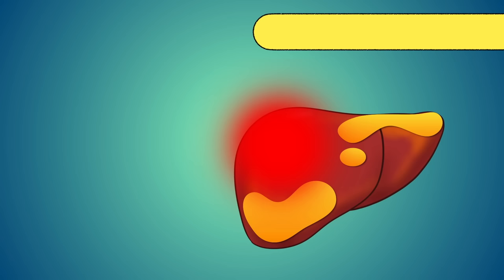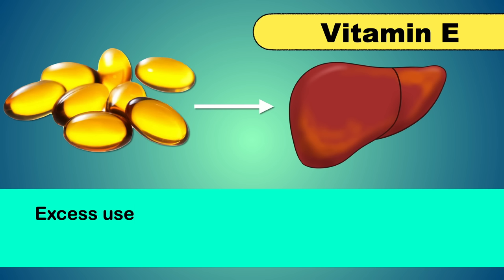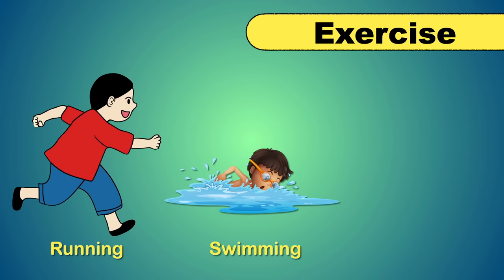Vitamin E acts as an antioxidant and is very helpful to reduce liver inflammation and excess fat. However, excess intake of Vitamin E is harmful as it is a fat-soluble vitamin. The recommended dose is 800 units per day, and it is better to consult your doctor before taking any medications. Exercise is also very important in treating fatty liver. Exercises like running, swimming, and weight lifting will help to reverse fatty liver disease.